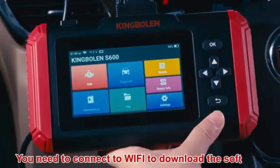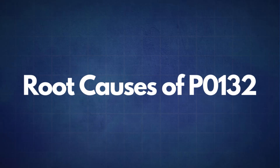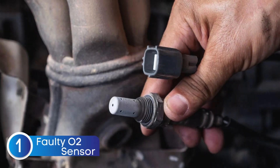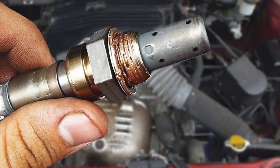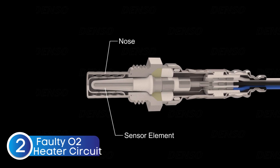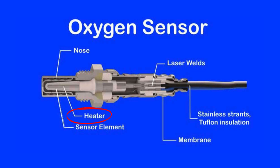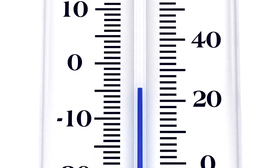If the P0132 code reappears, it's time to look into the common root causes. The first cause is a faulty oxygen sensor — sometimes the sensor itself may fail due to wear or contamination. The second cause is a faulty oxygen sensor heater circuit. Oxygen sensors need to reach a specific temperature to work effectively, which is why many have an integrated heater. A faulty heater circuit can prevent the sensor from reaching optimal operating temperature, resulting in incorrect readings.